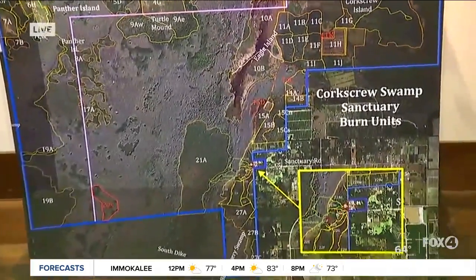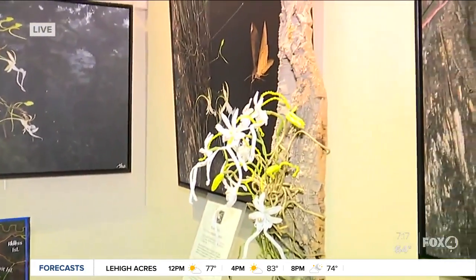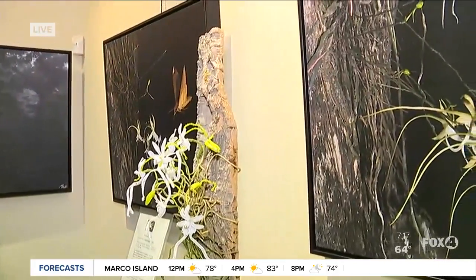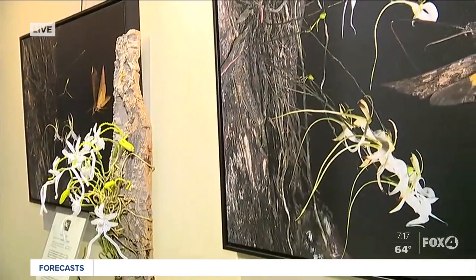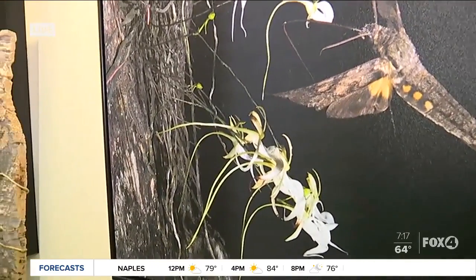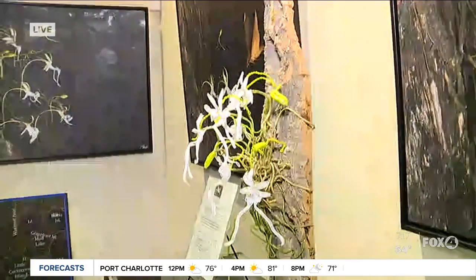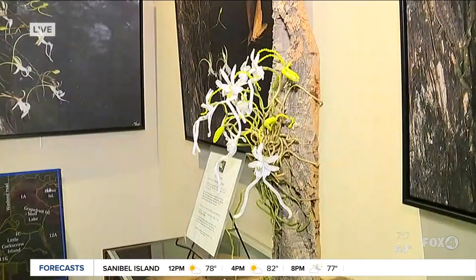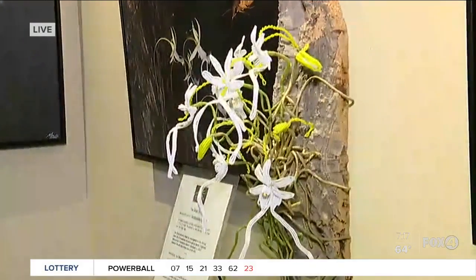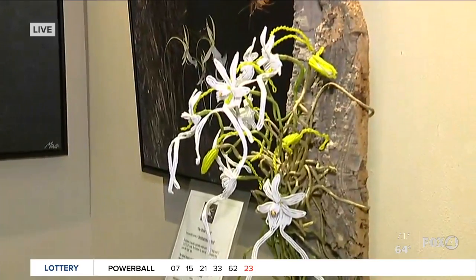Each summer, our super ghost orchid blooms, and it brings visitors in from around the world. We have a super orchid, and what that means is rather than having just one bloom, it actually has several blooms — it can get up to seven or eight flowers at one time. It blooms from July through September, typically, and it really is a testimony to what a special habitat we have here that it supports these flowers.